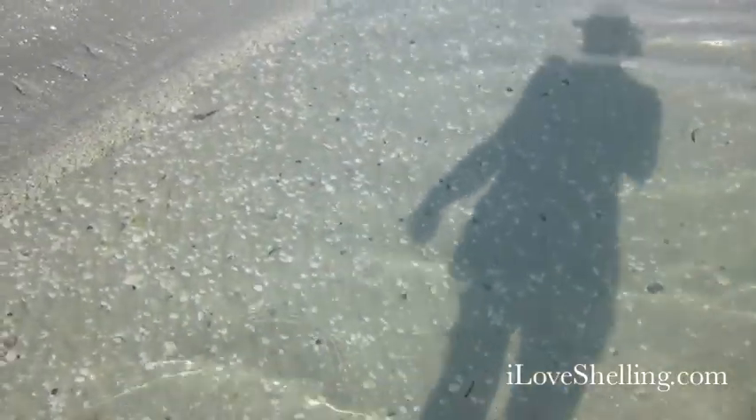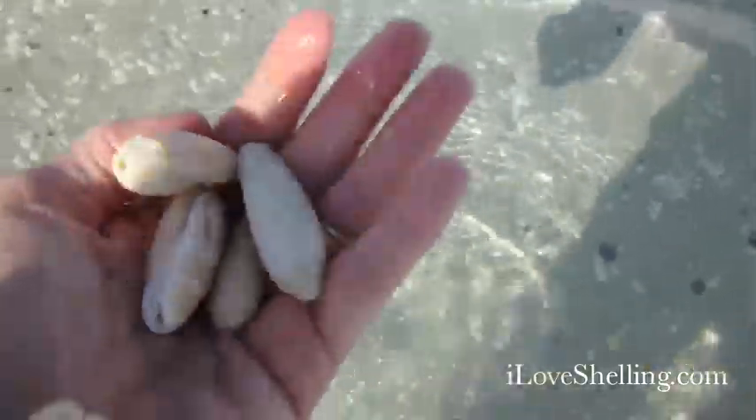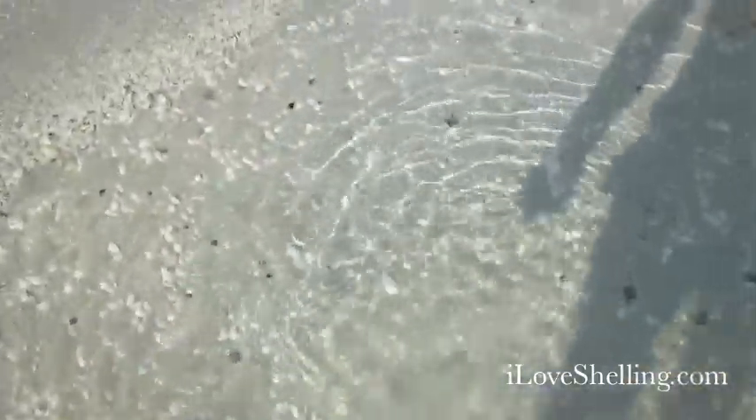Nobody home. Lots of little shell bits and parts inside them. Another olive — oh my gosh, another olive. Nobody home. It's a little damaged but I like them that way.